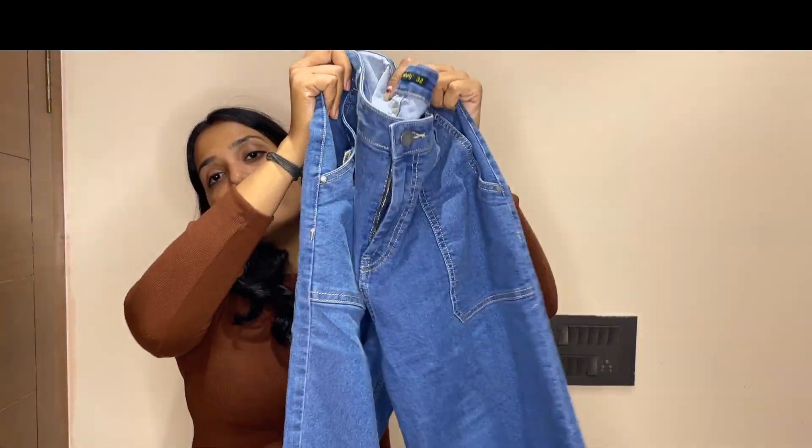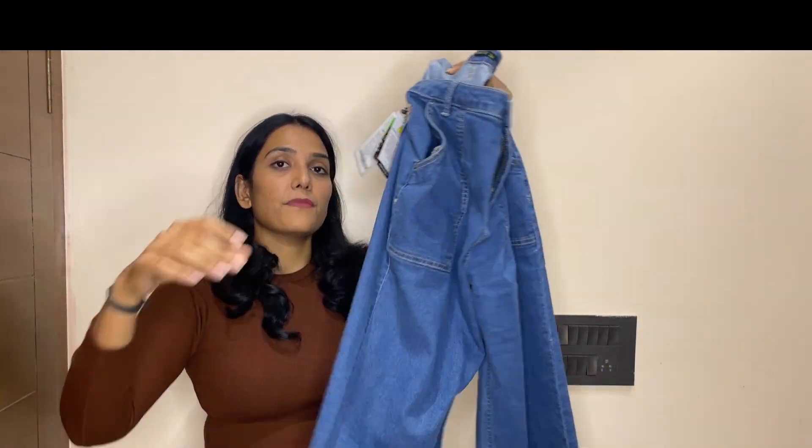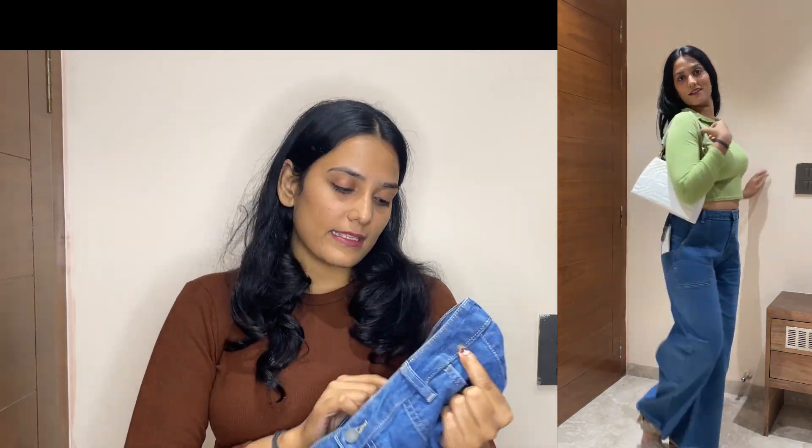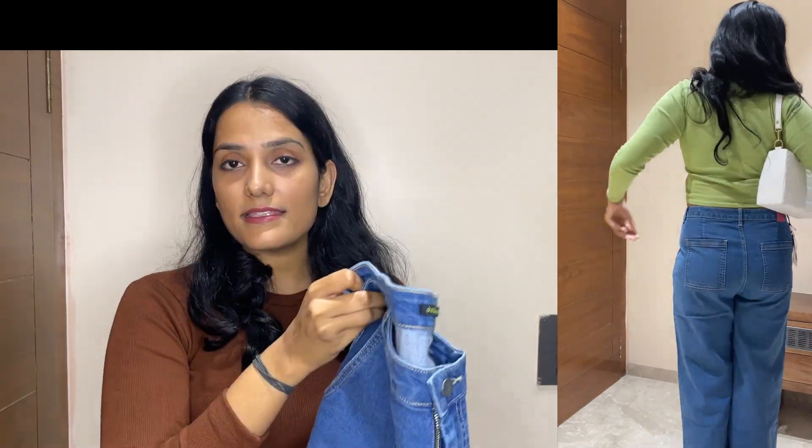The next one I'm gonna show you is my personal favorite. It's from Dressberry brand. It's a blue color jeans. The fabric is so nice — I love this fabric. It's like only Levi's has this kind of feel. It's so soft with no irritation at all. It fits really well and it's one of my favorites in today's haul. Big thumbs up for this one.